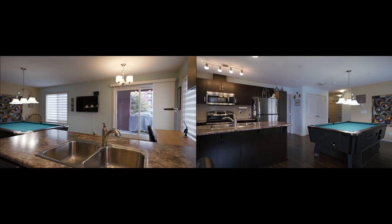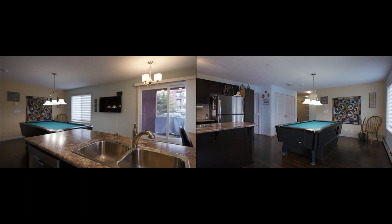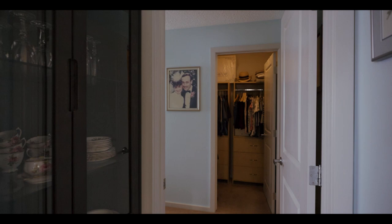This home features quite a bit of storage and in-unit laundry. Both of the bedrooms are a fantastic size, with the primary suite having a huge walk-in closet and a four-piece en suite.